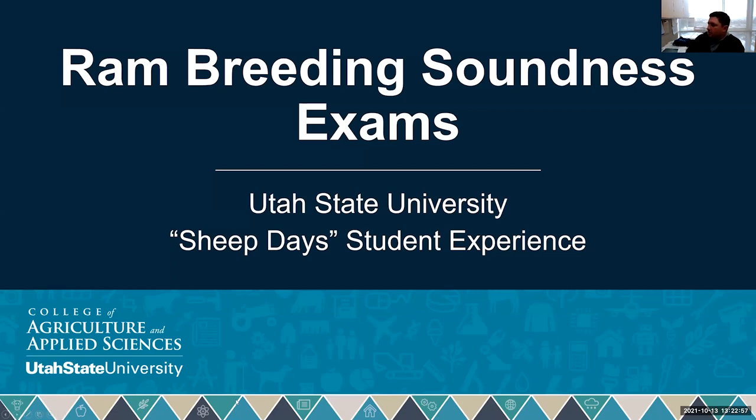Thank you, Melinda. I've actually been lucky enough to meet Denise and Lisa, and I appreciate the input that they've given. I learned a lot from them just now, so I thank you for coming on. Today I'm going to be talking about ram breeding soundness exams and getting the most out of our rams this coming breeding season.